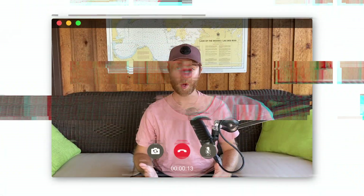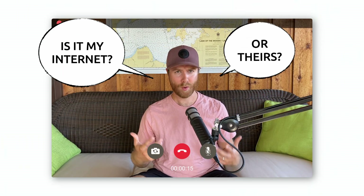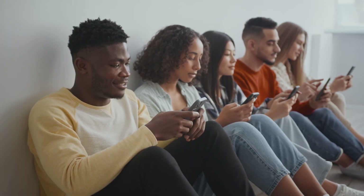You're on a Zoom call with a bad connection and you're wondering, is it my internet or theirs? Today we're going down the rabbit hole to learn why your internet isn't always as fast as you think it should be. Specifically, we're going to learn how the internet actually works so it's not such a black box, then talk about upload and download speeds and what they really mean.